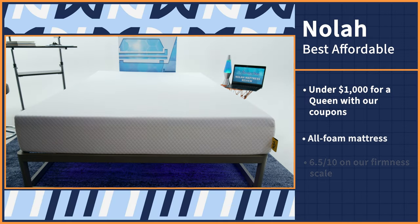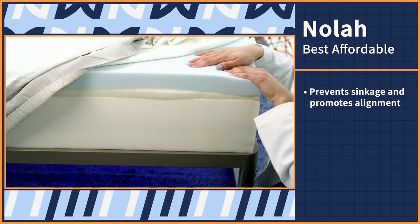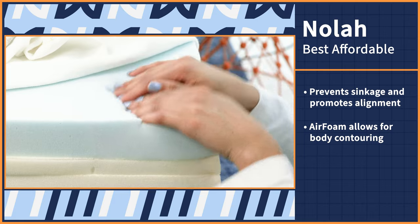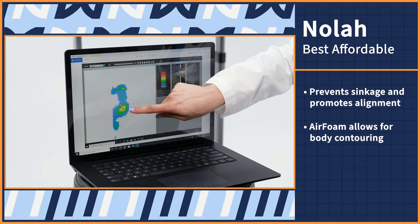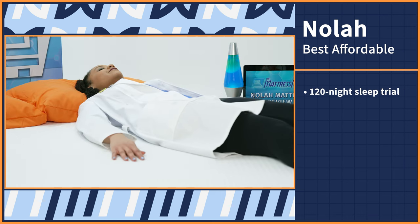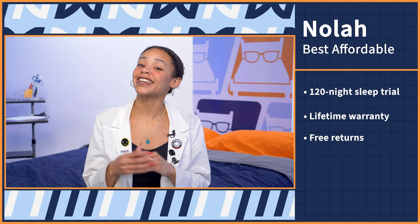I'm all about saving some dough. Just because you have back pain doesn't mean you have to shell out thousands of dollars to find a mattress that will help. In fact, our next pick is under $1,000 for a queen with our coupons — it's the Nola mattress. With an all-foam build, a 6.5 out of 10 on the nerd firmness scale, and a 1-inch support layer, the Nola's construction prevents sinkage and promotes proper spinal alignment. Nola's signature air foam allows for body contouring, which helps with pressure and pain relief. This balance of comfort and support is ideal for those with back pain. Give the Nola a try for 120 nights; if you love it, you get a lifetime warranty — and if you don't, free returns. And free is the best thing money can't buy.